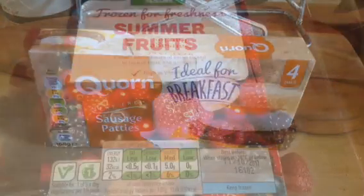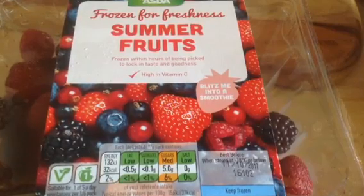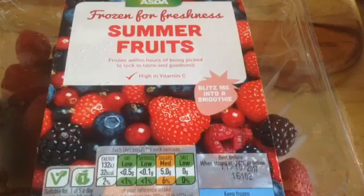I also picked up some frozen fruits — I prefer frozen fruits to fresh. I like them defrosted on broken-up scan bran and yoghurt, or I have them with my porridge or as a dessert.